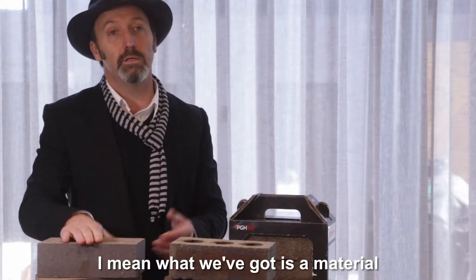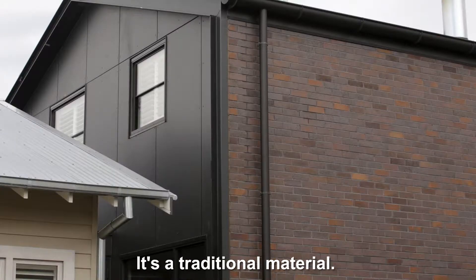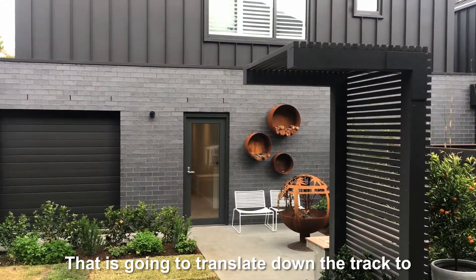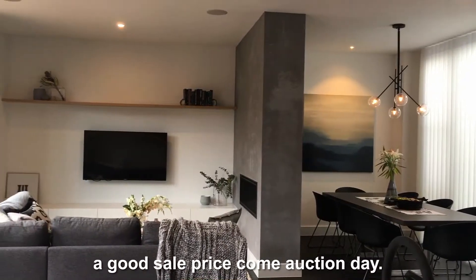What we've got is a material that is maintenance free. You don't have to paint a brick — it's something we often forget about. It's a traditional material, and it's traditional for a reason. It has a vast longevity that is going to translate down the track to a good sale price come auction day.